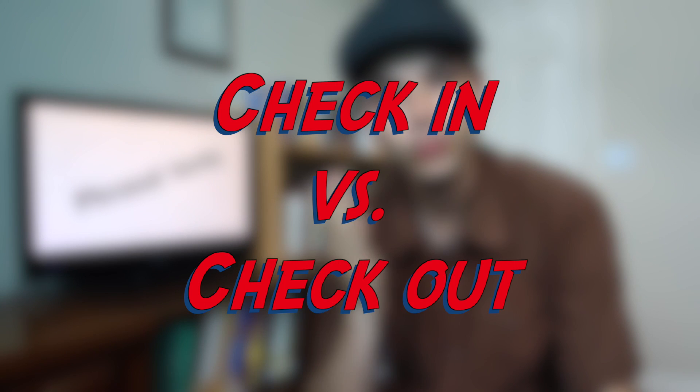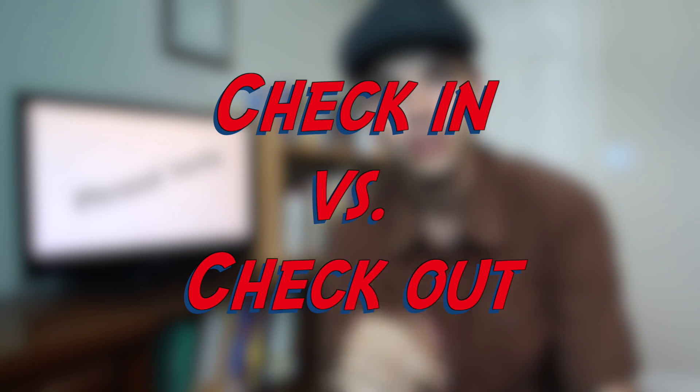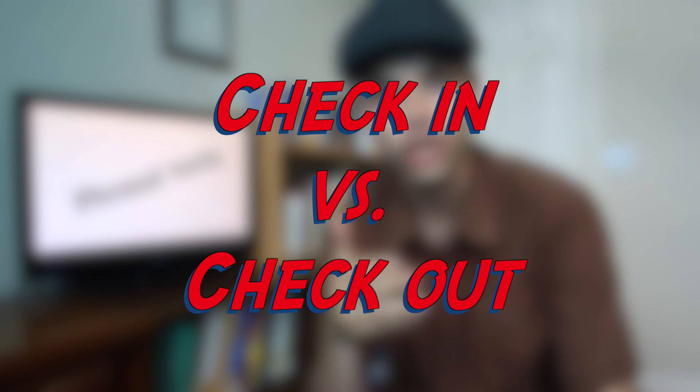Hey guys, you're watching Daily Phrasal Verbs with Chris and Mary Kos. Today we're talking about two phrasal verbs: to check in and to check out.